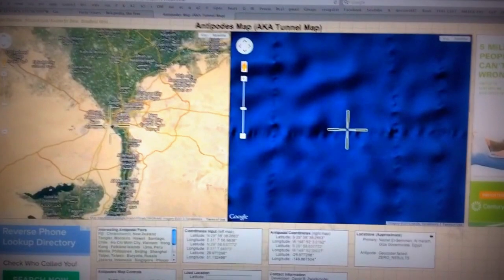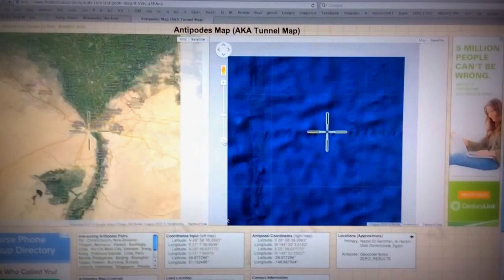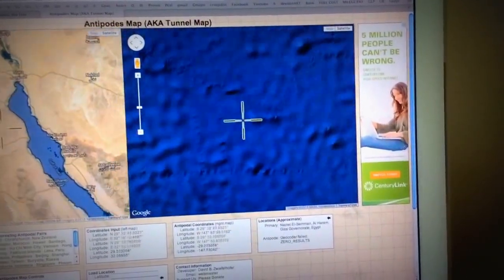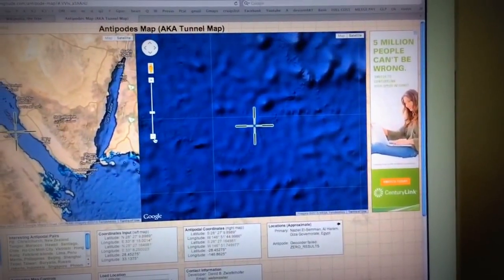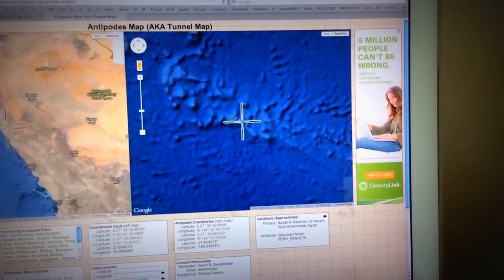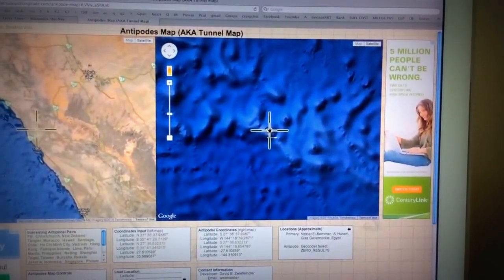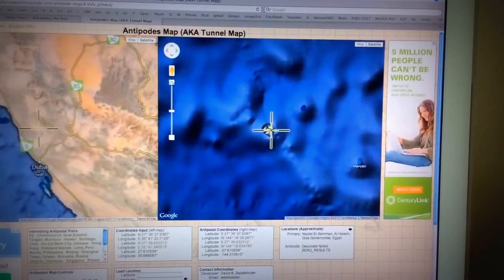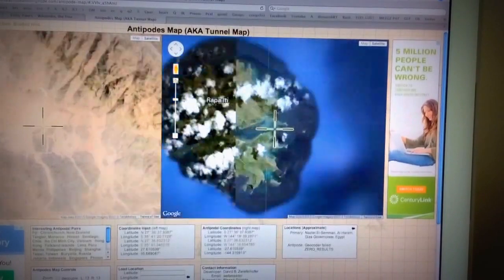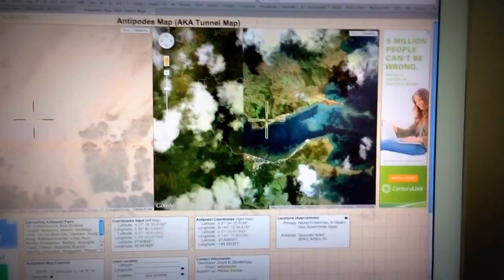Right here on the left side we have the Giza pyramids and on the right we have somewhere in the middle of the ocean. If we zoom out they follow together, as you can see, and go over here just a little bit. There are these islands right here and there's not much here.